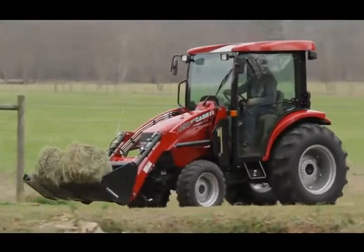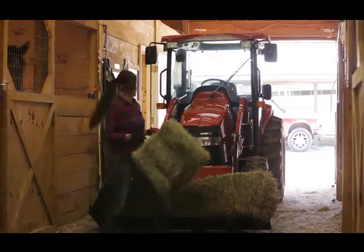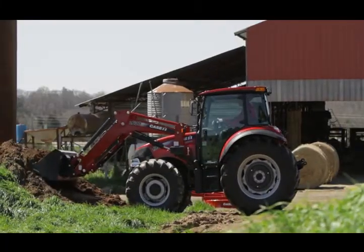Whether you're feeding cattle, milking cows, or baling hay, the work on your farm is never done, which is why you need equipment that works as hard as you do.